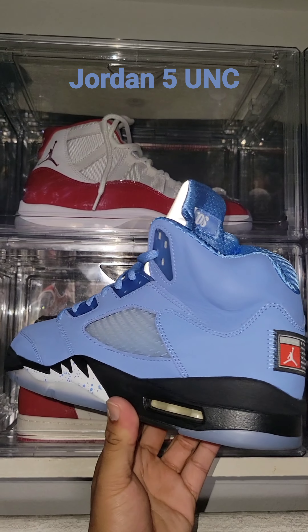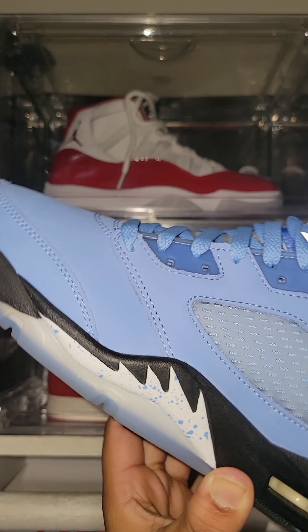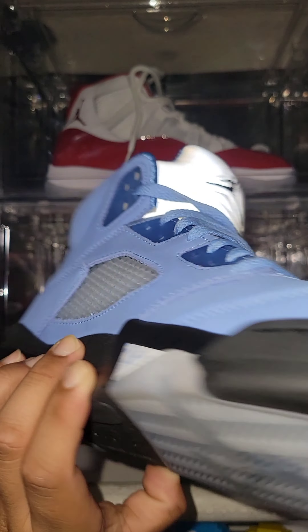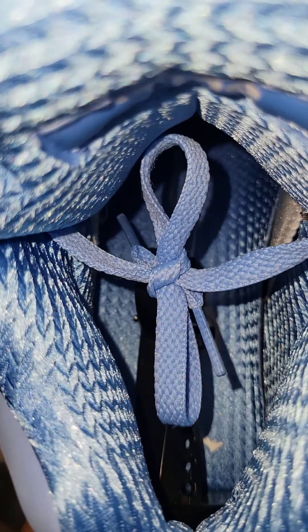Jordan 5 UNC. Icy soles, hard to get on release day. Premium new buck leather. However, this clean style comes at a risk of fading over time due to the material. Drove over an hour to cop — also sold out on release day.